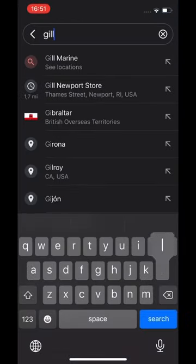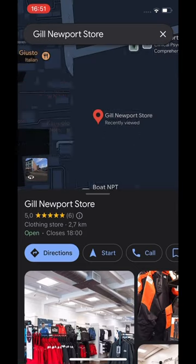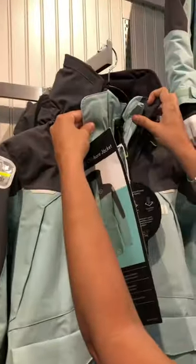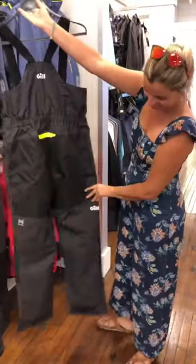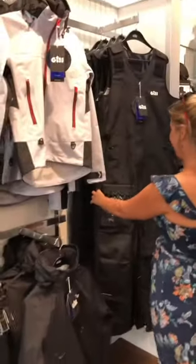We're in Newport for the Newport Boat Show and with that in mind we need to sort something out. After five years of suffering without any foul weather gear we headed straight to the Gill Marine Store. Gill has been at the forefront of technical marine apparel since 1975, and since we're in Newport we just couldn't pass up the opportunity to go into the only Gill retail store in the entire world.